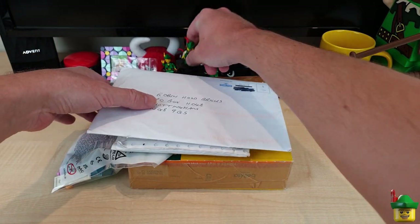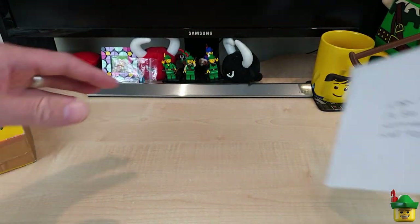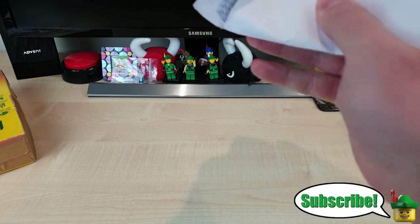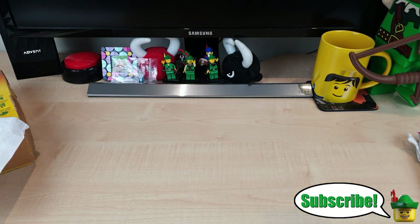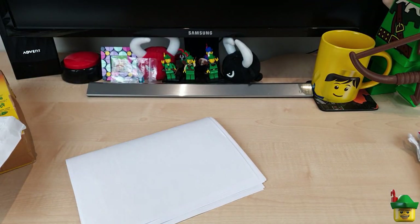The most important of these are clearly the subscriber ones, so I'll go through those first. This one feels like a large letter - I'm thinking it might have some photos in it. Oh golly, it's very thick. We've got one letter and lots of good pictures, I think, so here we go.